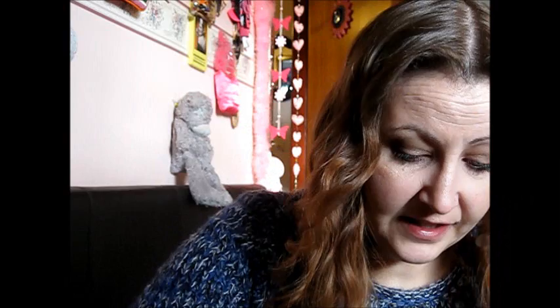And then bronzers — I've been using my Benefit Hoola. And also my Benefit Dandelion as blusher. Can't get enough of the Dandelion. Love it. That box is now empty.